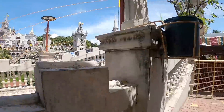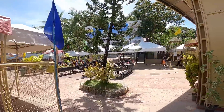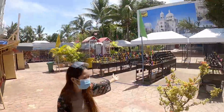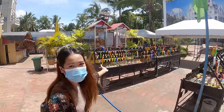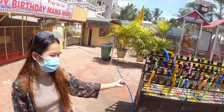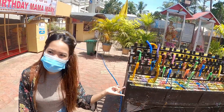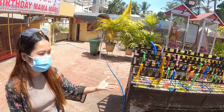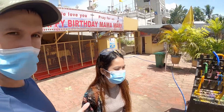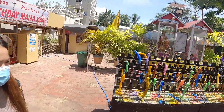It goes all the way around that way and you can see they're doing some construction work. We'll try to walk over here. As you can see, there are different colors of candles and there are different meanings for each color — like good health, or passing exams for school. If you have some kind of problem you can come here and light a candle.